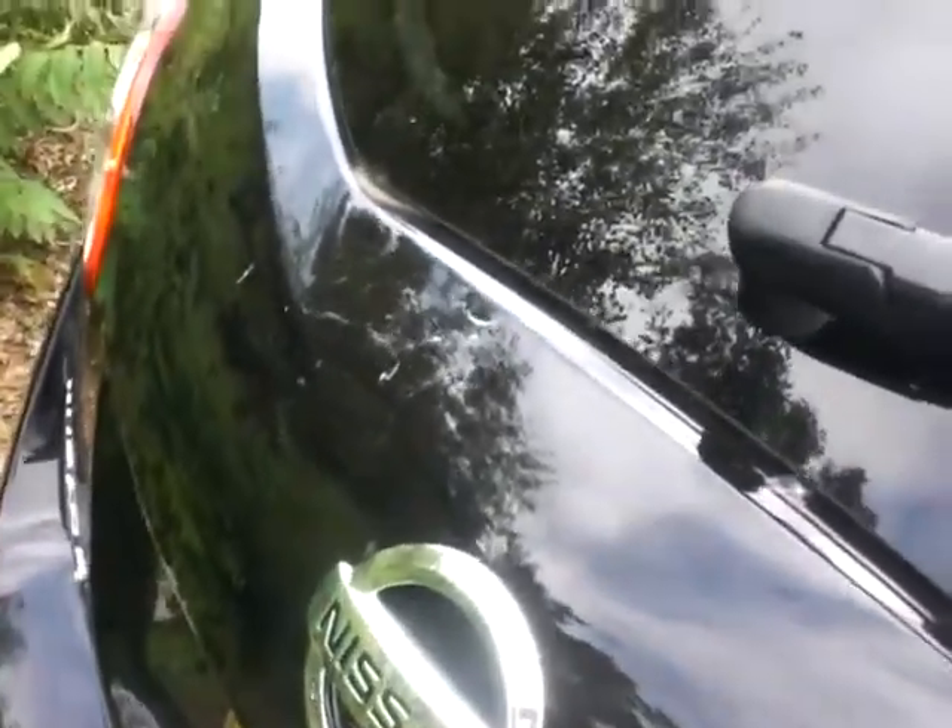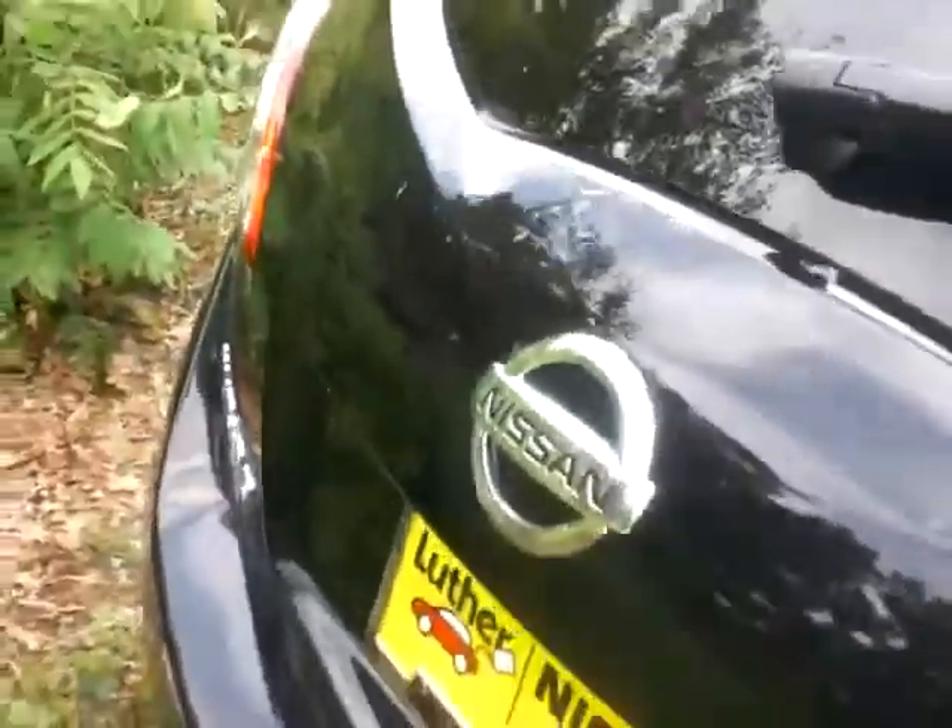Bring into the back seat here — plenty of room for multiple passengers. Got a lot of room back here for a few different people. Three different shoulder straps. I'll bring you into the rear of the vehicle here. Plenty of room back here.